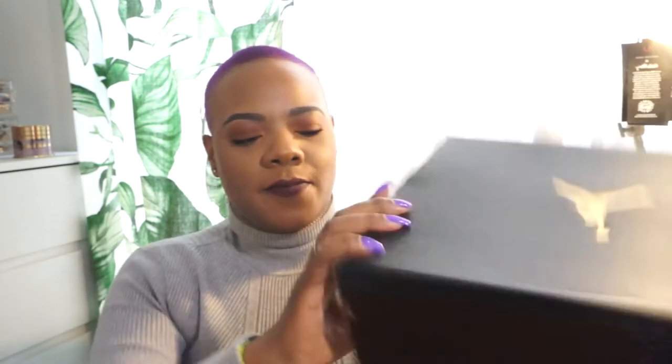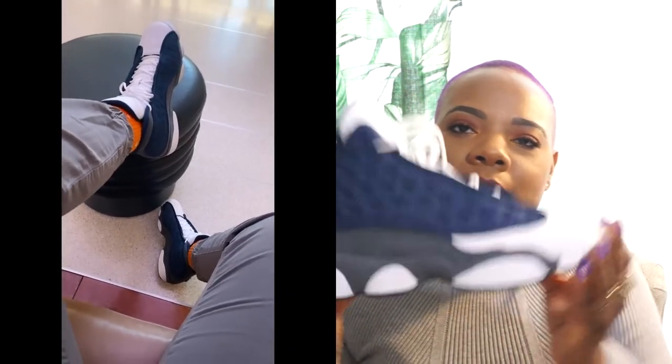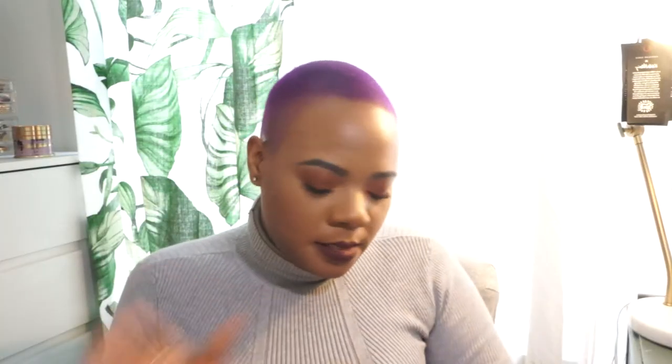The next Jordan I got are the Flints — these are the Jordan 13s. I really don't have a lot of blues in my shoe collection, so I was definitely happy to add this. These are giving me very neutral vibes and sometimes I like to wear a lot of neutrals and spice it up with a sneaker. I love a good gray, I love the blue, I just love the Flint. I got the Flint from Stadium Goods.